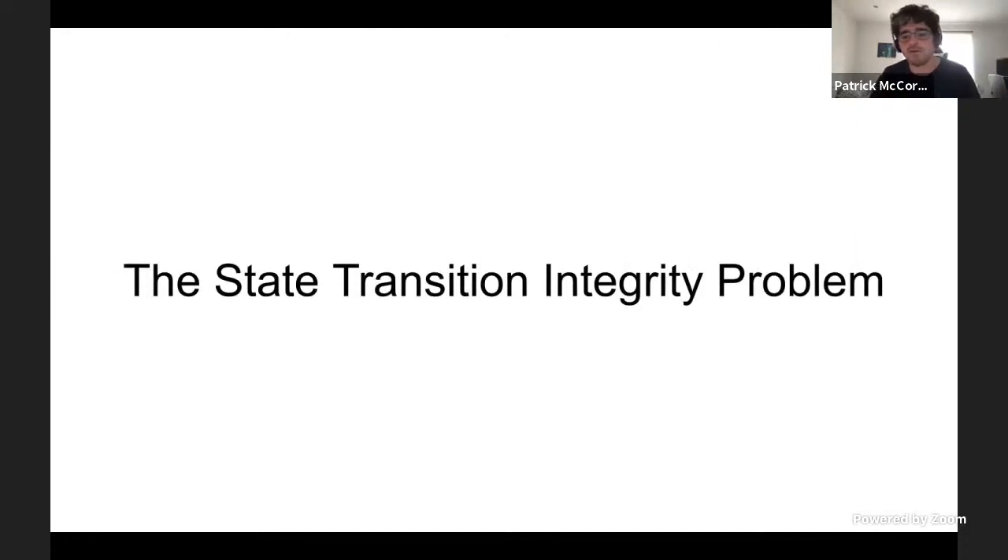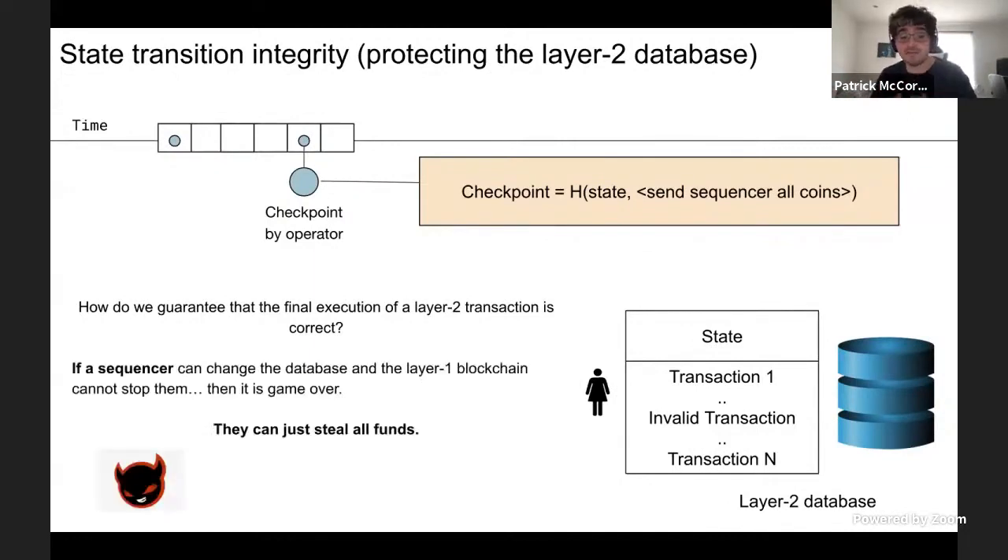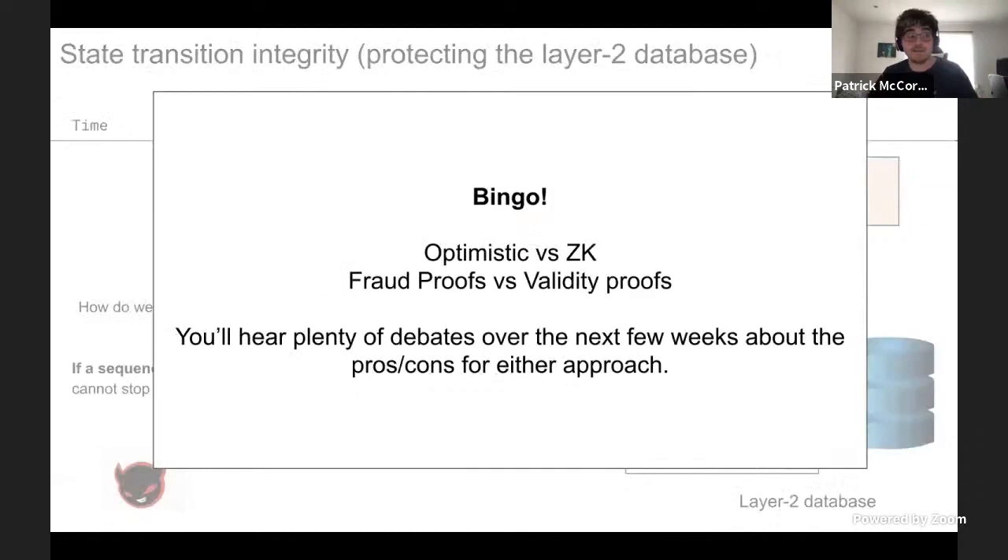The state transition integrity problem: how do we guarantee that the final execution of a layer two transaction is correct? A sequencer could post a checkpoint with the state and an invalid transaction that steals everyone's coins. If the sequencer can get away with this, they can steal all funds in the layer two system. This is your optimistic versus zero knowledge, fraud proofs versus validity proofs choice. I'm not going to go into it now, but you'll hear plenty of debates over the next few weeks — that's the only problem fraud proofs and validity proofs are solving: state transition integrity.